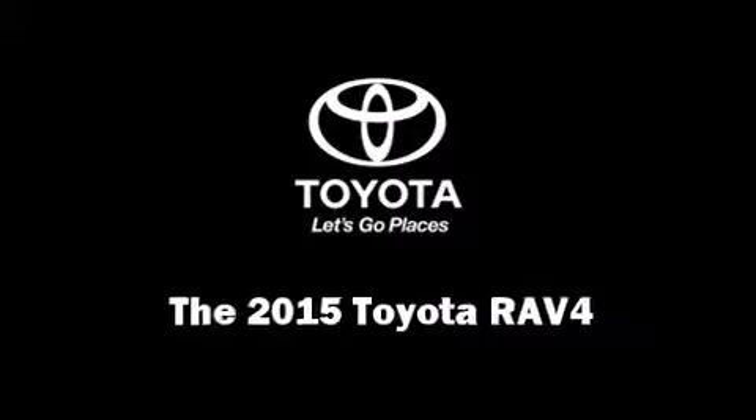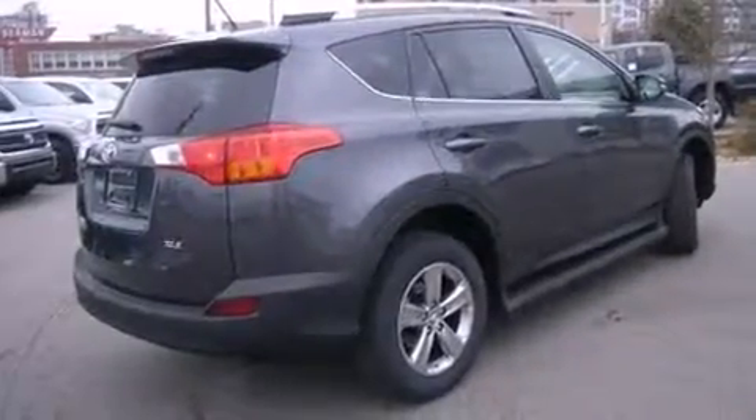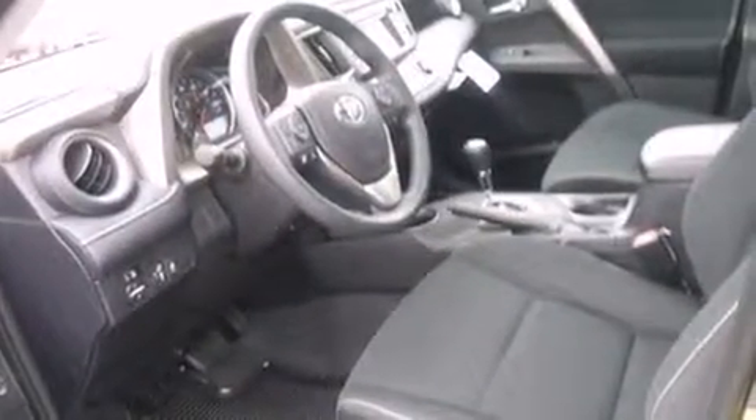Climb inside the 2015 Toyota RAV4. Under the hood, you'll find a four-cylinder engine with more than 170 horsepower. And for added security, Dynamic Stability Control supplements the drivetrain.